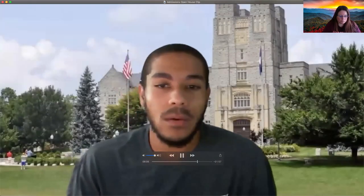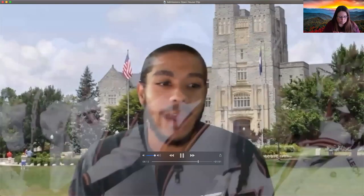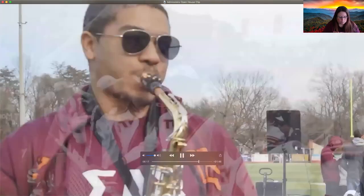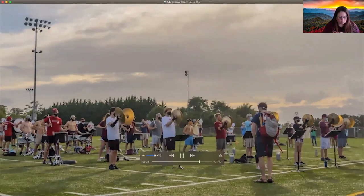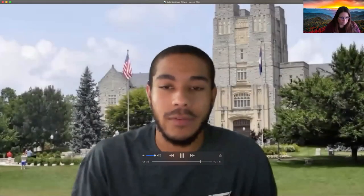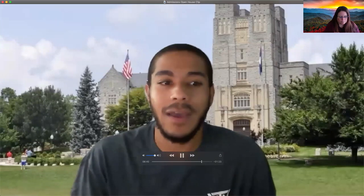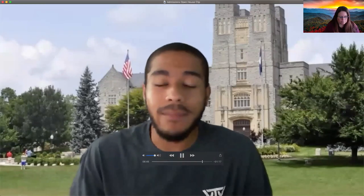Along with engineering, one of the big reasons I came to Virginia Tech was the Marching Virginians. This organization has been incredibly instrumental for the connections I've made here and as an outlet aside from engineering where I can express myself through music. The Marching Virginians are really a family at Virginia Tech — you can always see each other around campus and know there's somebody who has your back. And beyond music and marching, the Marching Virginians are huge on service. We've done marching for St. Jude and marching for Parkinson's.